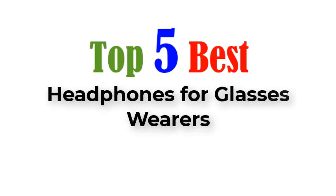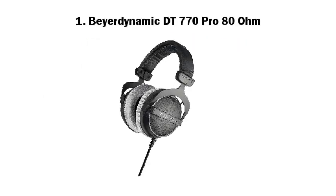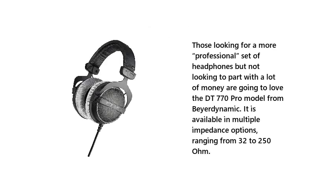Top 5 Best Headphones for Glasses Wearers. Number 1: Beyerdynamic DT770 Pro 80 Ohm. Those looking for a more professional set of headphones but not looking to part with a lot of money are going to love the DT770 Pro model from Beyerdynamic. It is available in multiple impedance options, ranging from 32 to 250 Ohm.